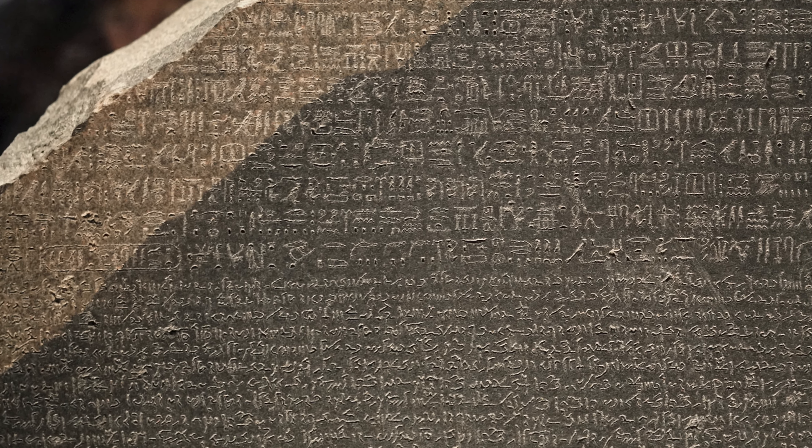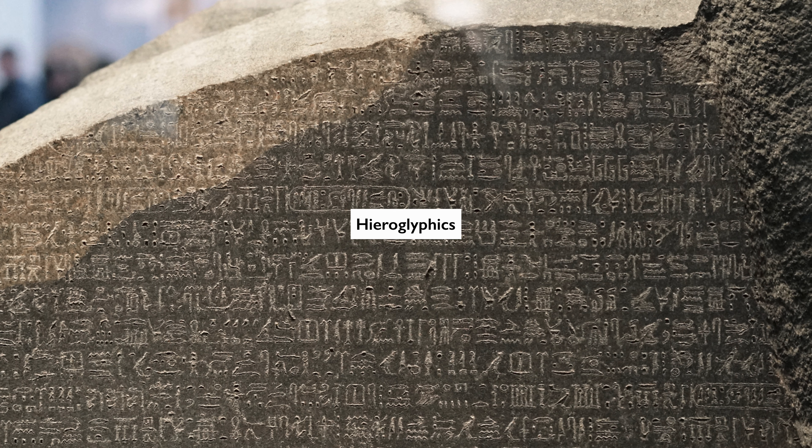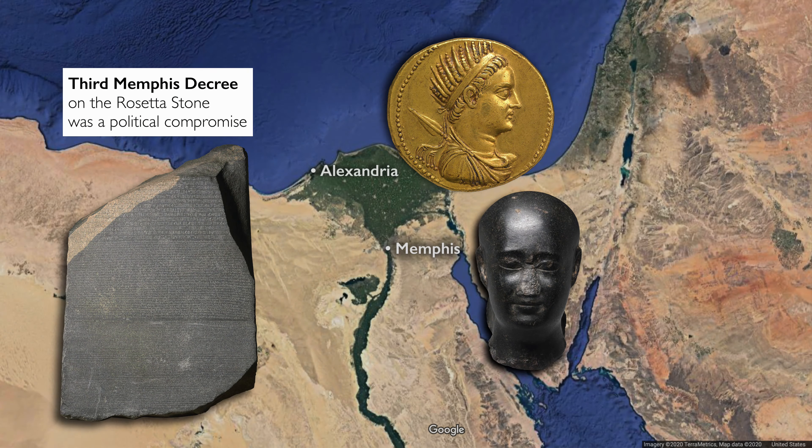Because of the tension within Egyptian culture at this moment between the priests and the Greek government, what we're seeing in this decree is also a kind of compromise. On the one hand, it's the assertion of Ptolemy V's power, but it also gives concessions to the priests. Before this, once a year, the priests had to travel to the capital of Alexandria. This decree allowed them to remain in Memphis — a historically great ancient Egyptian city — and it also gives the priests a tax cut.